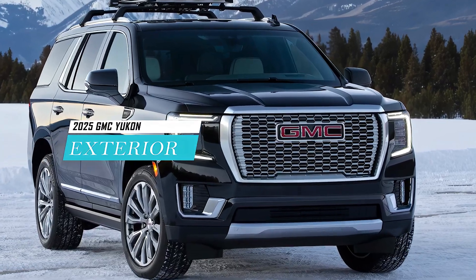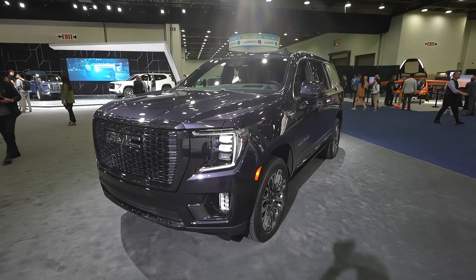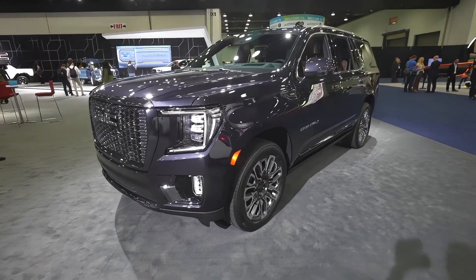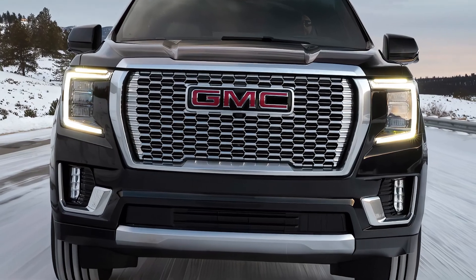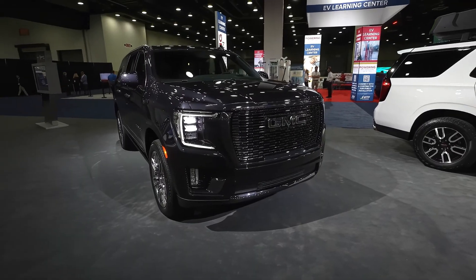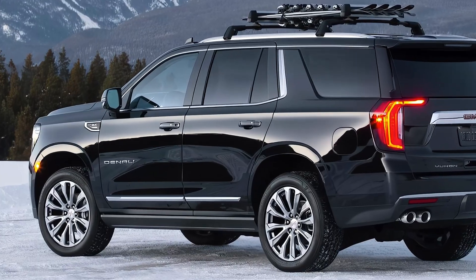The 2025 GMC Yukon Denali has a bold and elegant exterior design that reflects its premium status. The new front fascia features a large chrome grille with a prominent GMC logo, flanked by LED headlights with C-shaped daytime running lights. The lower bumper has a chrome skid plate and fog lights. The side profile showcases muscular body lines, chrome window trim, roof rails, and power folding mirrors.